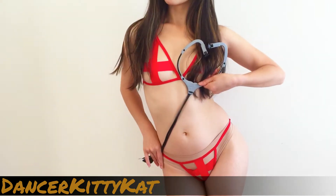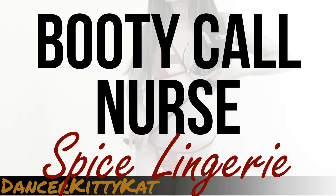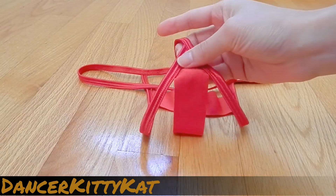Hi, it's Dancer Kitty Cat here to review the Booty Call Nurse Lingerie Set from Spice Lingerie. This sexy outfit includes skimpy red panties that will surely make your partner hot and bothered.